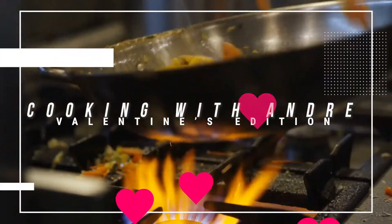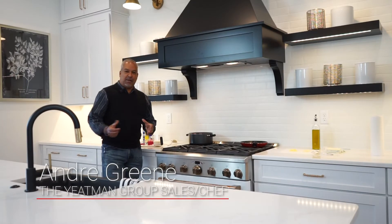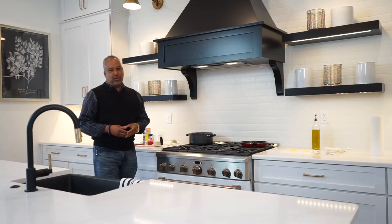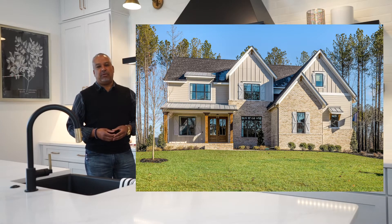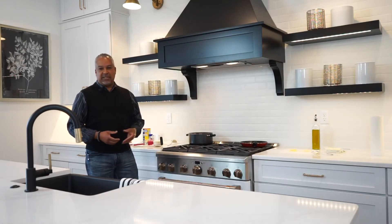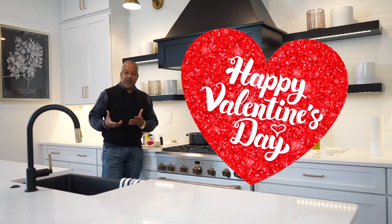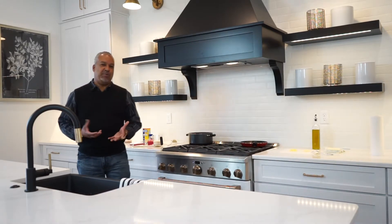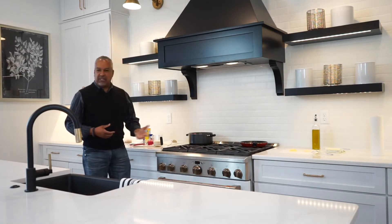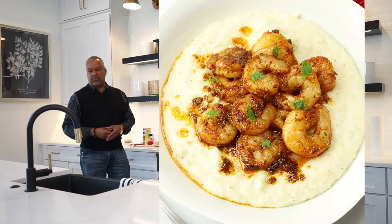Welcome back Cardinal crew, you are cooking with Andre again. We are out here in Magnolia Green at the Herring construction model in this beautiful gourmet kitchen. I'm going to fix something special for you guys today — Valentine's Day is right around the corner, so everybody's kind of stuck in their home and wanting to cook a beautiful romantic meal for their loved one. What we're going to fix today is shrimp and grits.